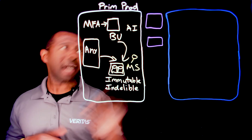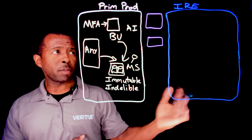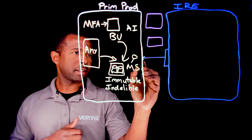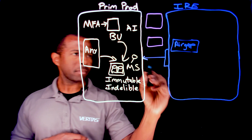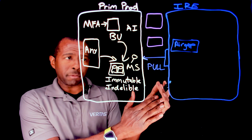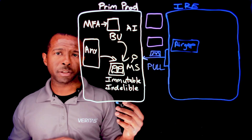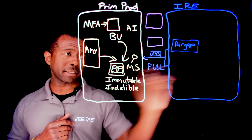Let's talk about the isolated recovery environment, or IRE, and why it's important. It's important because it will further prevent your data from being destructed or tampered with. You will have an air gap capability over here where it's completely segmented off the network, and what's happening is just a pull — you're pulling the data into this environment, and that may be on a scheduled basis. You're also going to have a firewall that may be blocking your inbound ports so the bad guys can't push malware or anything else into that isolated recovery environment.